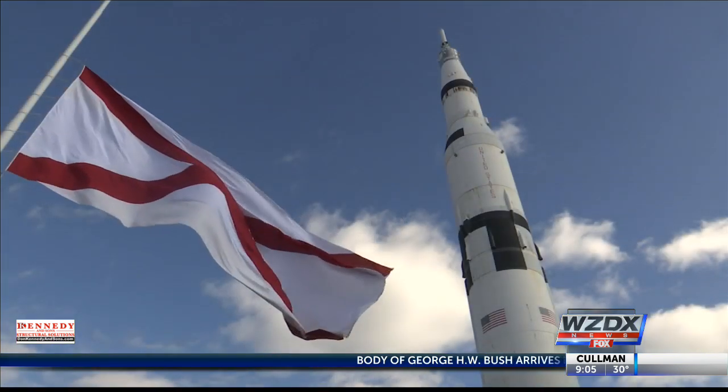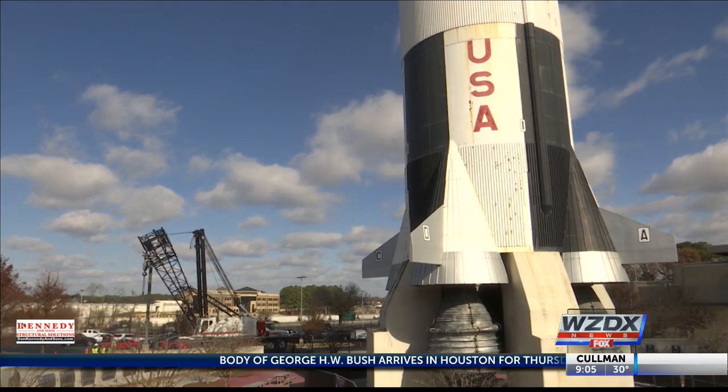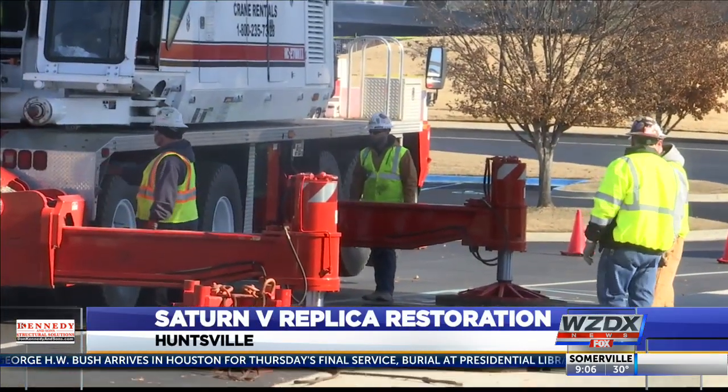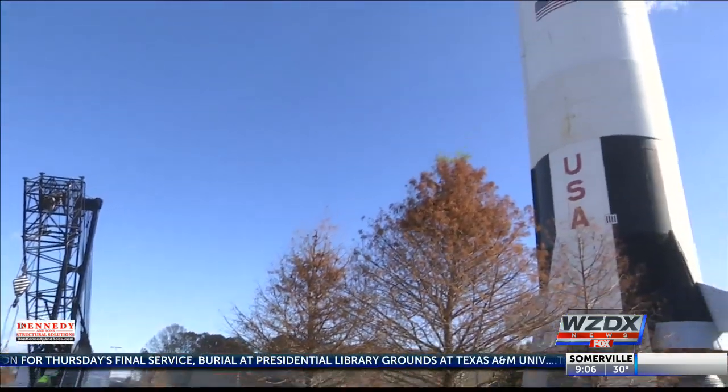When you see the rocket, you know you're home. Now the iconic landmark that's been here for half a century is getting a paint job. We've got estimates of between 200 and 300 gallons of paint, but we've never painted it, so we'll have to wait and see.